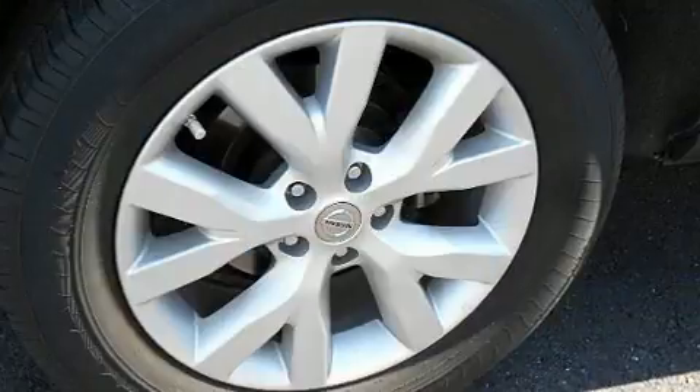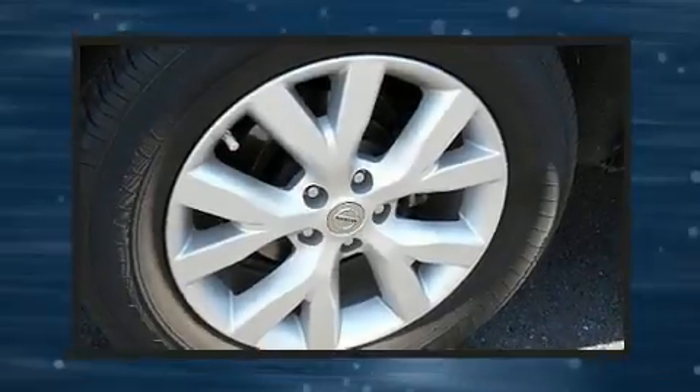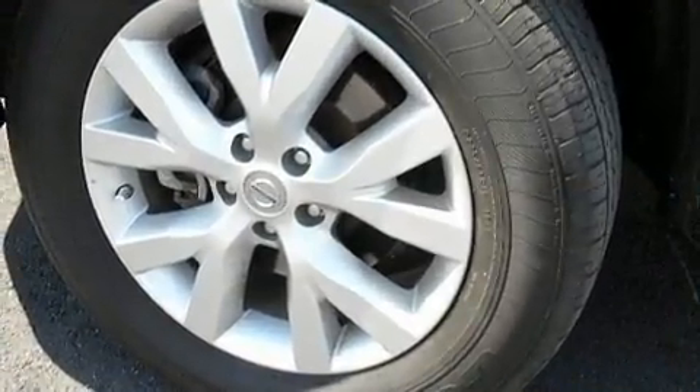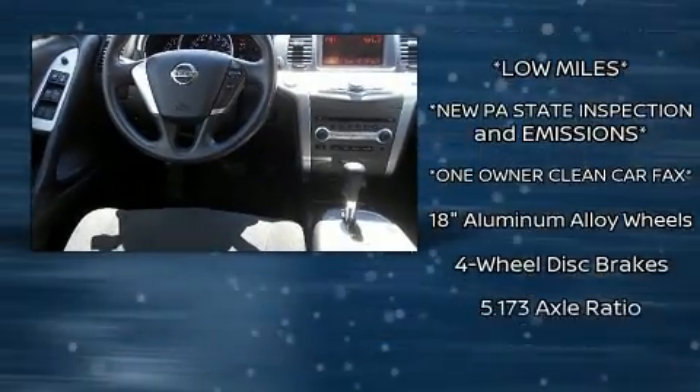Top features include front bucket seats, a tachometer, speed-sensitive wipers, remote keyless entry, and one-touch window functionality. You and your passengers will enjoy the stereo system, which includes a CD player with MP3 capability and six speakers, providing excellent sound throughout the cabin.